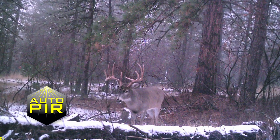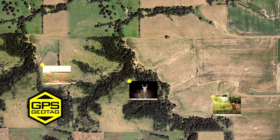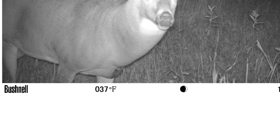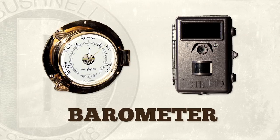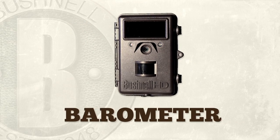Reliability strikes again. In yet another small feat of engineering, the Trophy Cam HD now has the ability to geotag your images with embedded GPS coordinates. This lets you view your pictures on popular image software over a satellite image, making it even easier to track movement patterns. And to round out the collection of hunting data, all images are automatically stamped with the date, time, temperature, and phase of the moon.